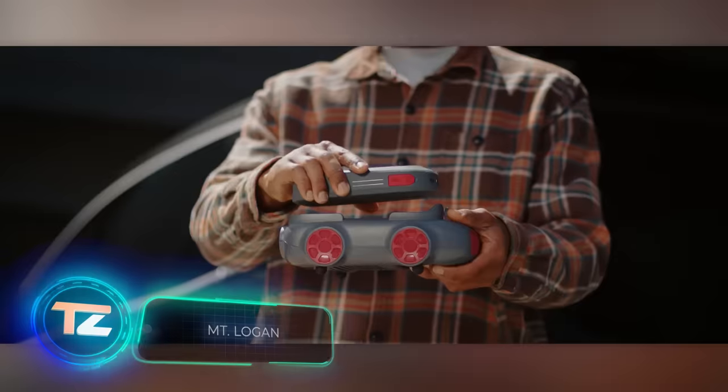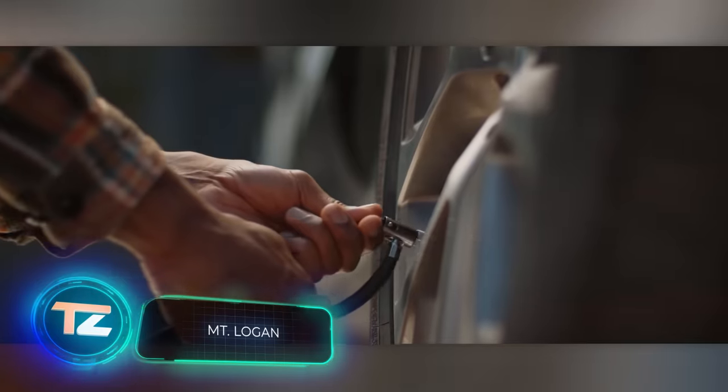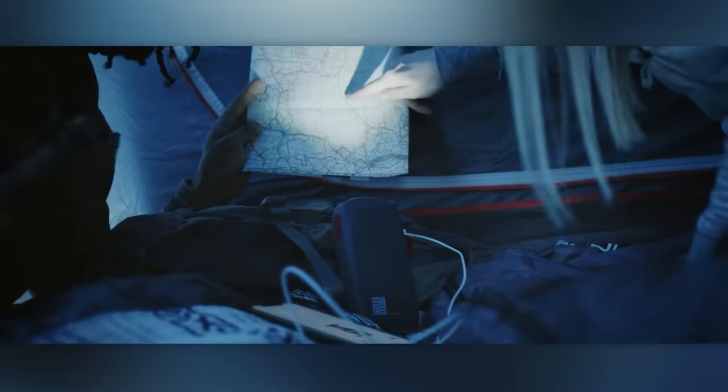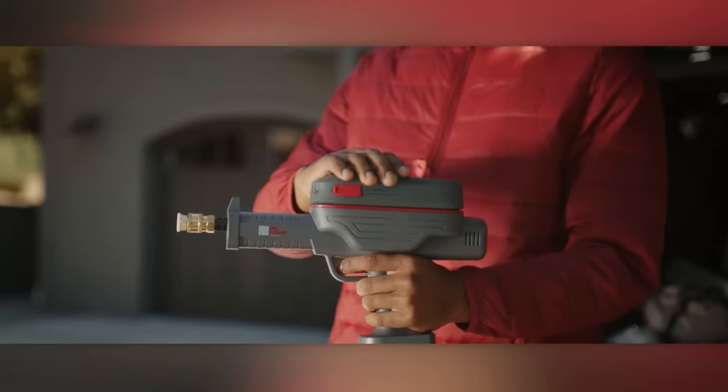The team at Mount Logan has devised a unique kit. It works as a vacuum cleaner, a compressor, a washer, a jump starter, a power bank, and a flashlight. Mount Logan claims that this is the first modular kit of its kind in the world. They're gearing up to launch a Kickstarter campaign.